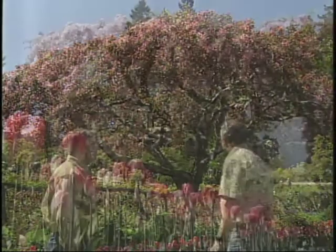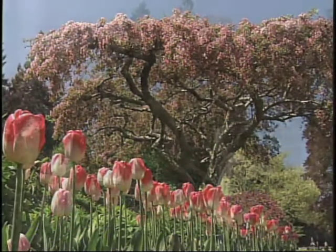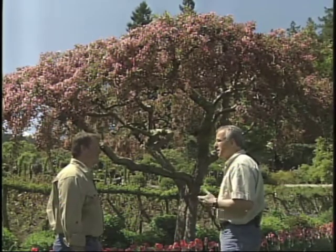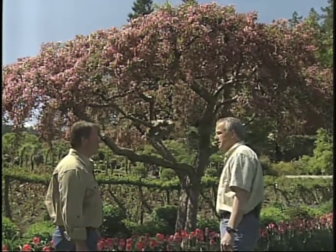Now how old would a tree like this be? This tree is probably about 60 to 65 years old, planted shortly after the rose garden was established here. The structure — they do get this great look once they age and that's another feature for the off-season. Not a lot of plants have that off-season beauty, but crab apples are particularly interesting.